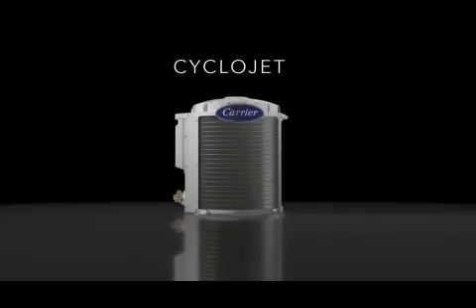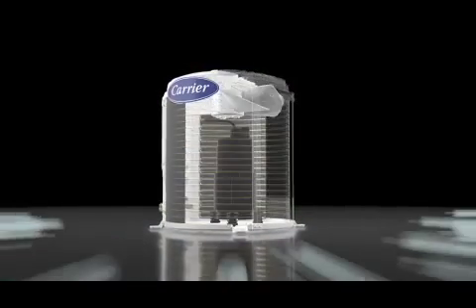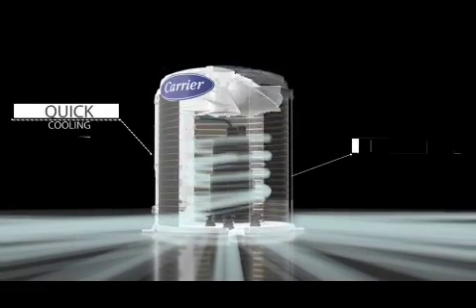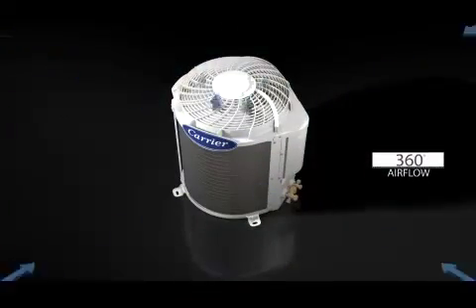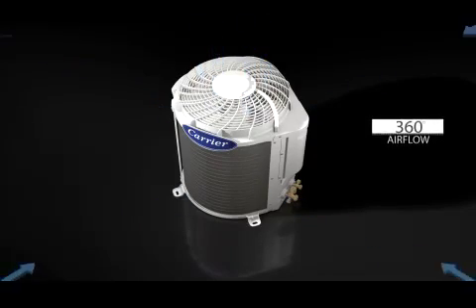CycloJet's cutting-edge technology design creates a powerful 360-degree airflow system that gives best-in-class performance and quick cooling with improved efficiency. The unique 360-degree airflow system dissipates hot air faster and makes the air conditioner cool at a much faster rate.